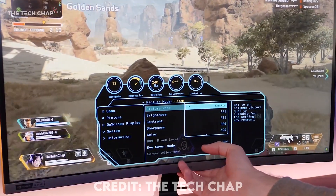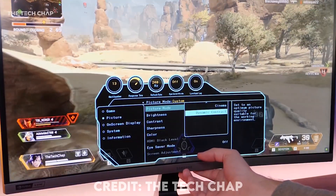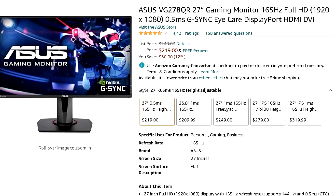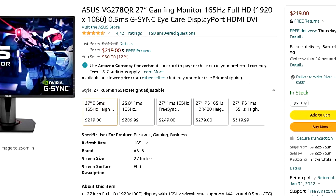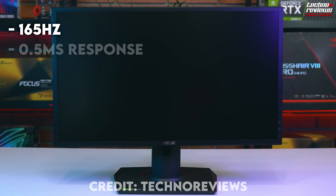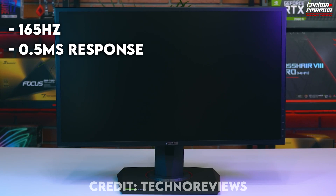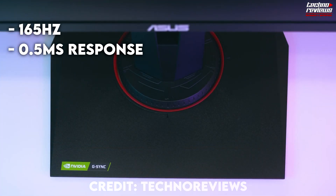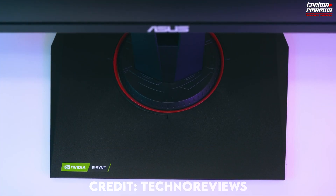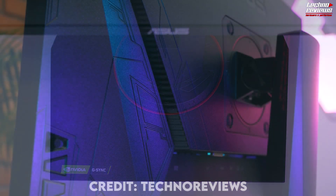The next one on the list is the Asus VG 27-inch gaming monitor, which has 165Hz — even more than 144Hz — and you get 0.5 milliseconds of response time, which is way better than 4 milliseconds. That's just a $50 difference, which I don't think is a lot considering what this gaming monitor has over the other one.